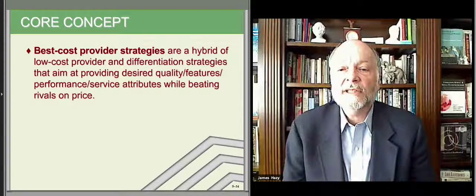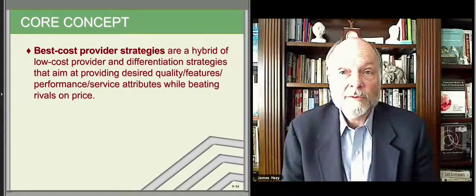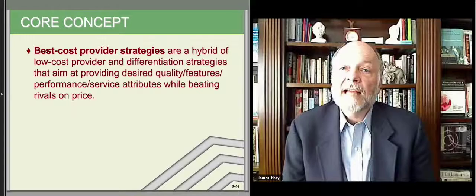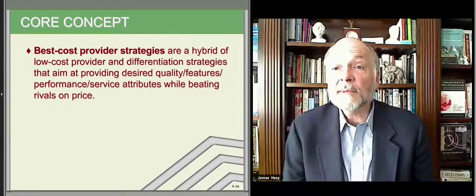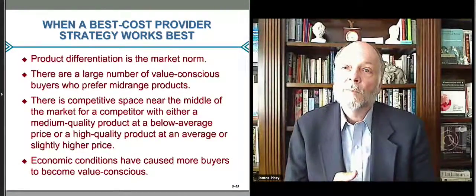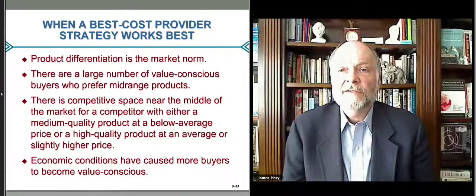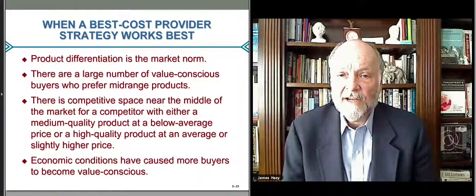It's essentially a hybrid. It allows for features and functions that you offer that other people don't, but you offer them at a price that people feel they're getting a good deal — they're not paying a premium, they're getting good value for their money. That's really what your strategic storyline is in your market messaging: best value, best cost.